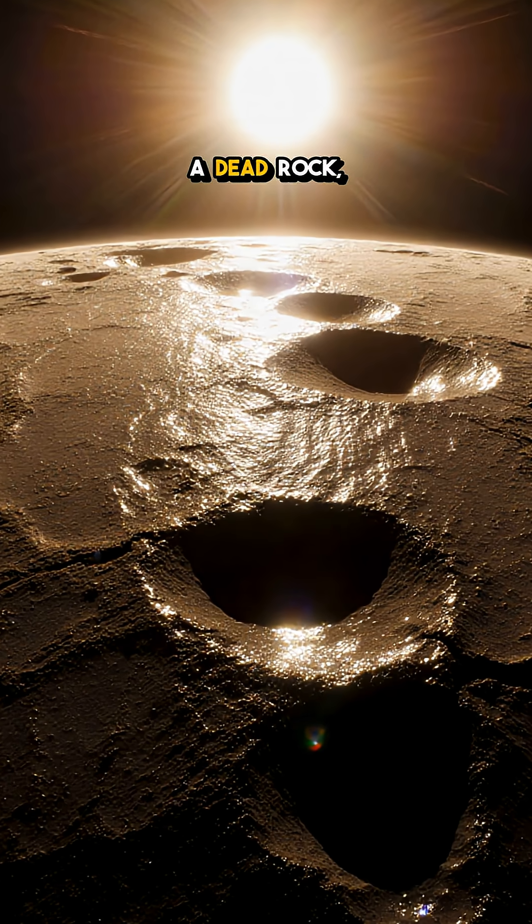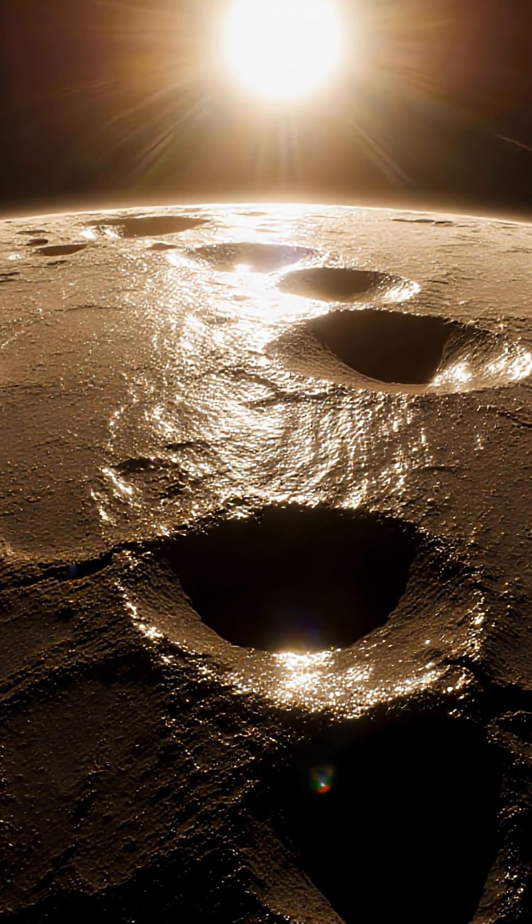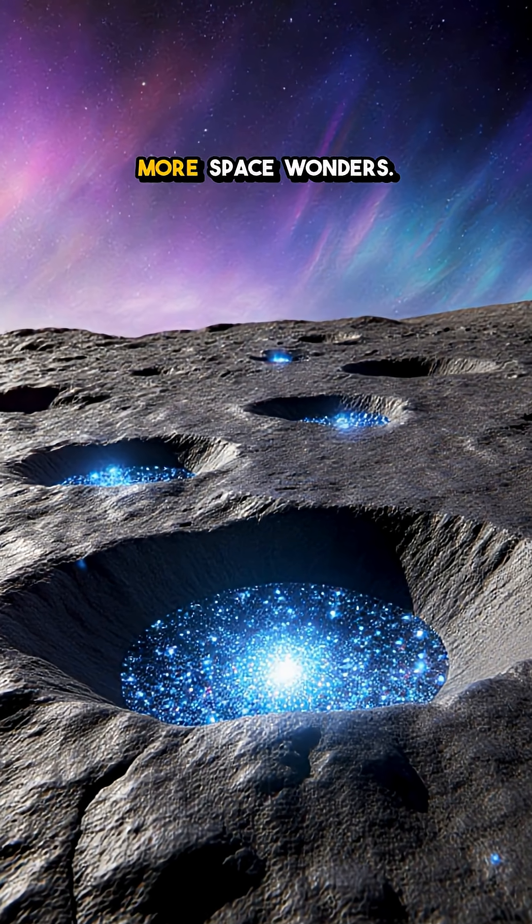So Mercury isn't a dead rock. It's a dynamic, glittering canvas still being painted by the Sun. Which hollow surprised you most? Drop a comment and follow for more space wonders.